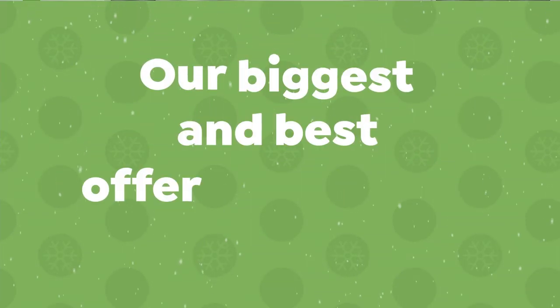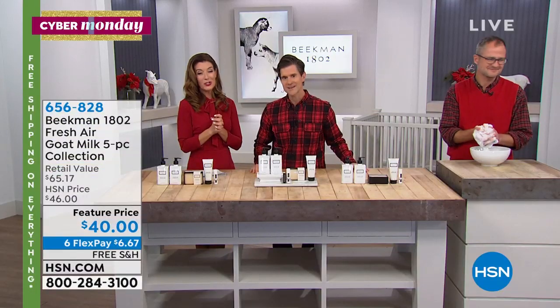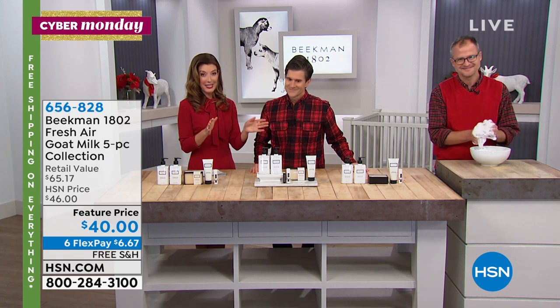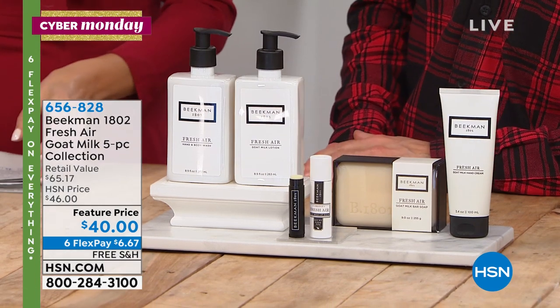Donna says the Auto Ship Bounty Boxes are her favorite product — she's smart. They're so incredibly exclusive and original. And we've got another great set featuring the Fresh Air Signature Fragrance.